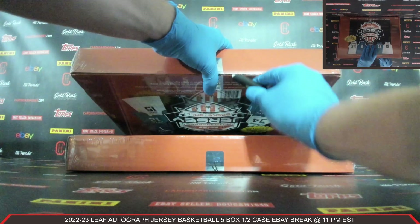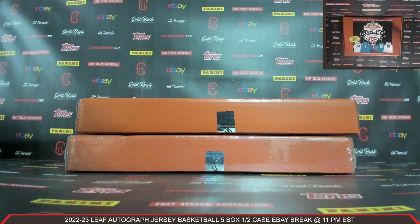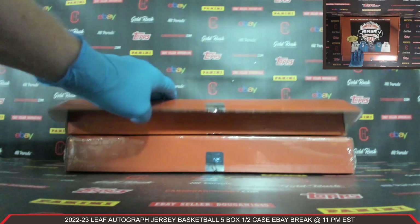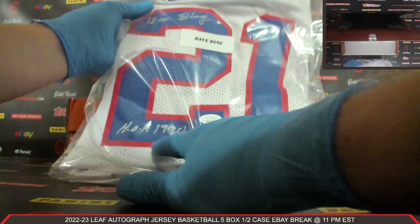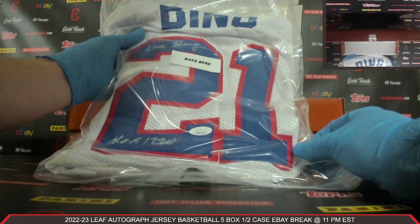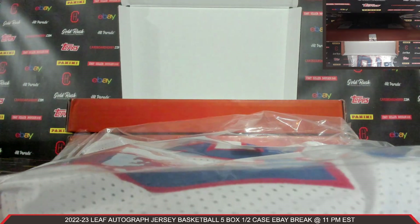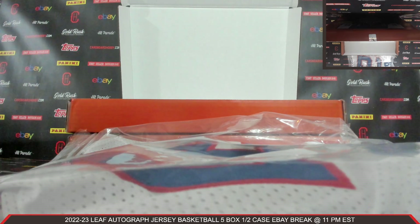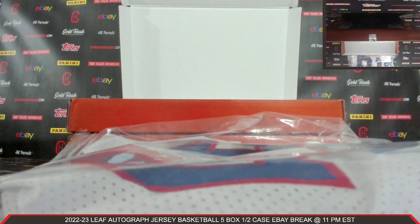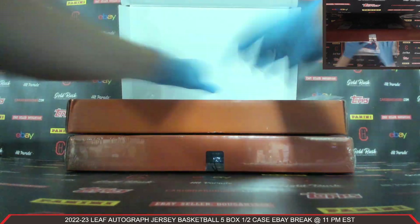Autographed Jersey Box number four. Plastic coming off. Autographed Jersey number four. Another Hall of Fame inscription — 1990 there. Auto there, JSA COA. Dave Bing. Very nice Dave Bing Autographed Jersey. That's going to the Pistons. Your Pistons, owned by 1-Rookie-1. Congrats. Very nice Dave Bing with the Hall of Fame 1990 inscription.